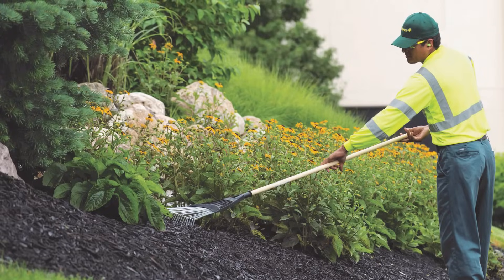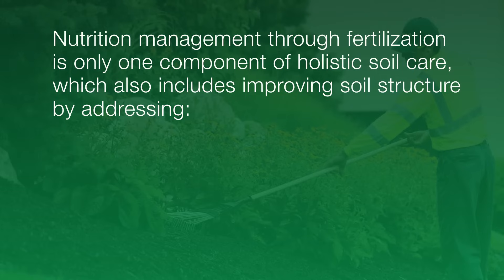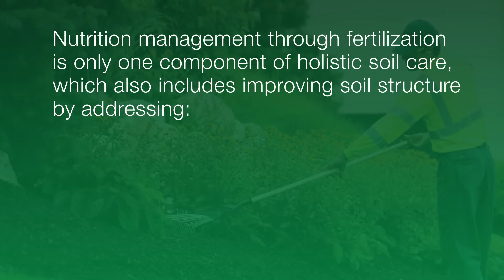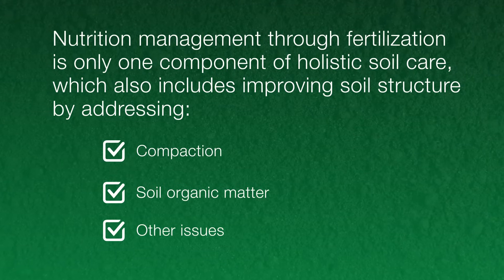Before we start, it's important to note that nutrition management through fertilization is only one component of holistic soil care, which also includes improving soil structure by addressing compaction, soil organic matter, and other issues.